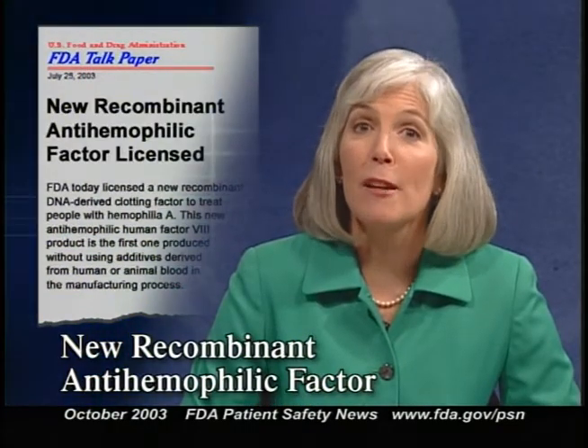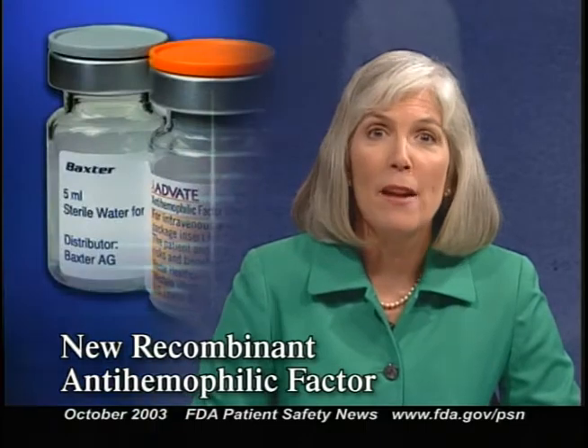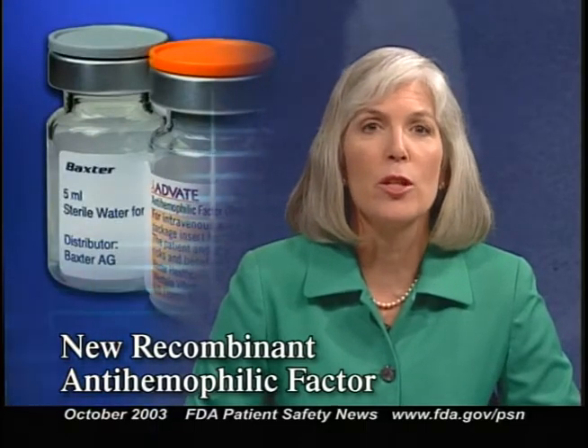FDA recently licensed the first clotting factor for patients with hemophilia A produced without using additives derived from human or animal blood. It's called Advate, manufactured by Baxter Healthcare Corporation. Advate is an anti-hemophilic human factor 8 product used to prevent and control bleeding episodes in people with hemophilia A or to prepare them for surgery. Current products are already considered very safe due to technological advances where viruses are inactivated and removed, minimizing the risk of transmitting infectious agents. However, avoiding blood-derived additives in manufacturing Advate gives added reassurance against any theoretical risk of infection.